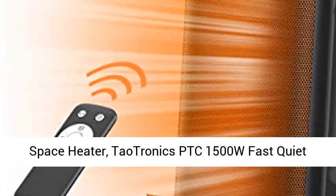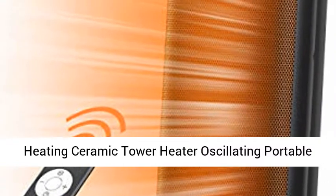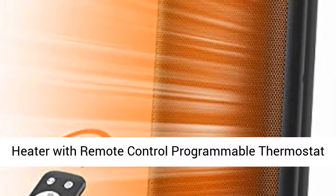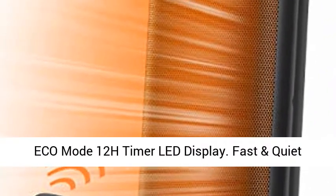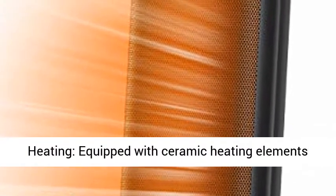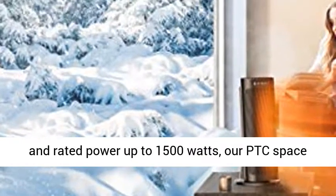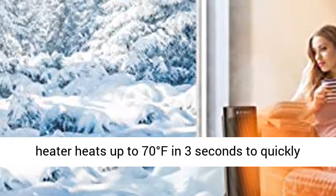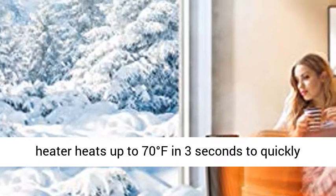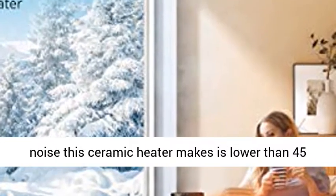Space Heater — Tautronics PTC 1500W Fast Quiet Heating Ceramic Tower Heater, Oscillating Portable Heater with Remote Control, Programmable Thermostat, Eco Mode, 12H Timer, LED Display. Fast and Quiet Heating: equipped with ceramic heating elements and rated power up to 1500 watts, our PTC Space Heater heats up to 70 degrees Fahrenheit in 3 seconds, to quickly provide warmth for relatively small spaces.